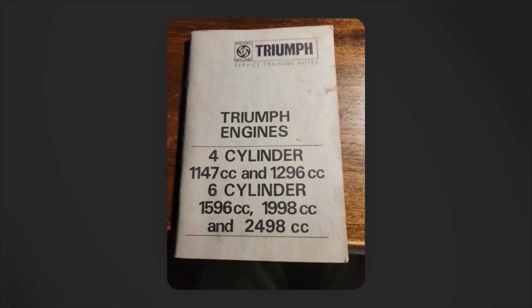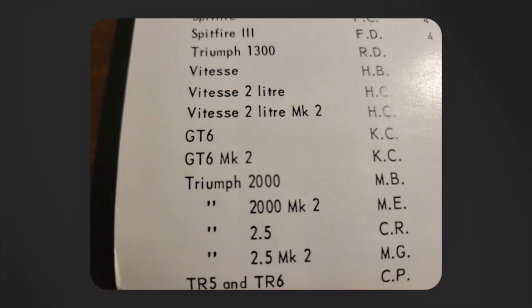Very recently — just in the nick of time for this video — I received service training notes covering Triumph engines. This booklet was printed in February 1970 and by and large refers to engines by number of cylinders and capacity, but inside this booklet we have GT6 presented all run together. Interestingly, this booklet does not acknowledge the emissions-controlled engines when it comes to engine prefixes.